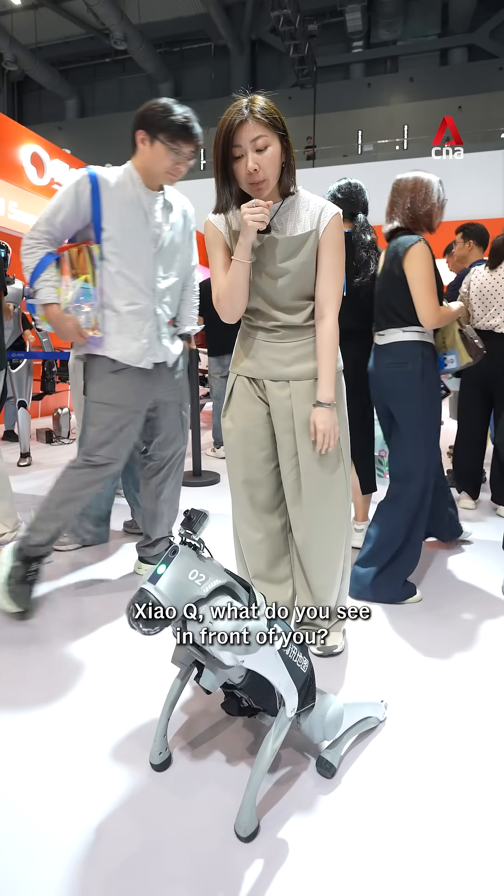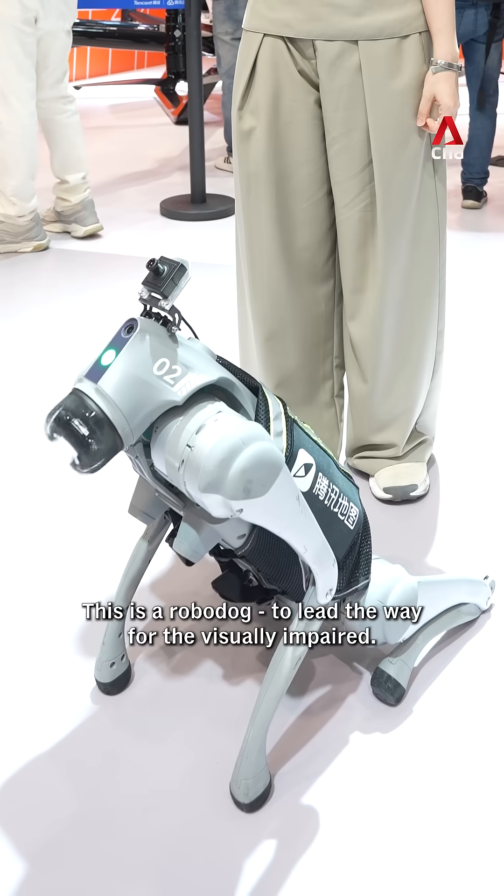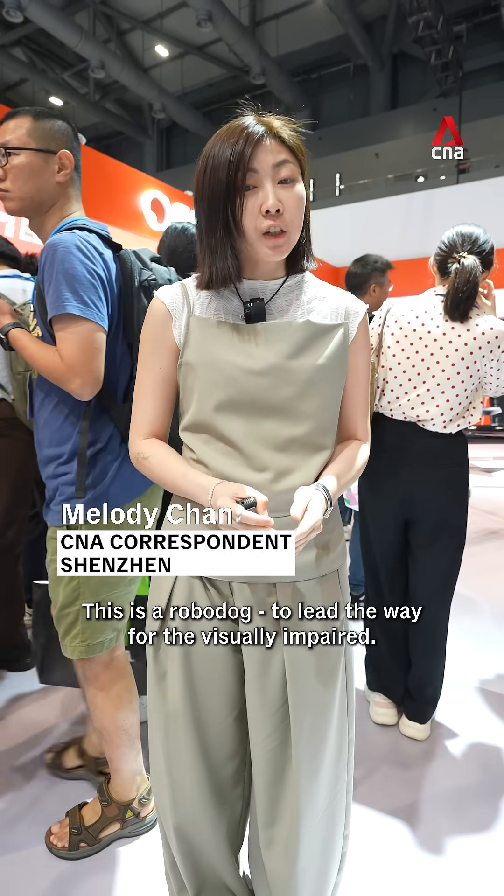Xiaoqiu, what did you see in front of you? I saw a green light on it. This is a robot dog to lead the way for the visually impaired.